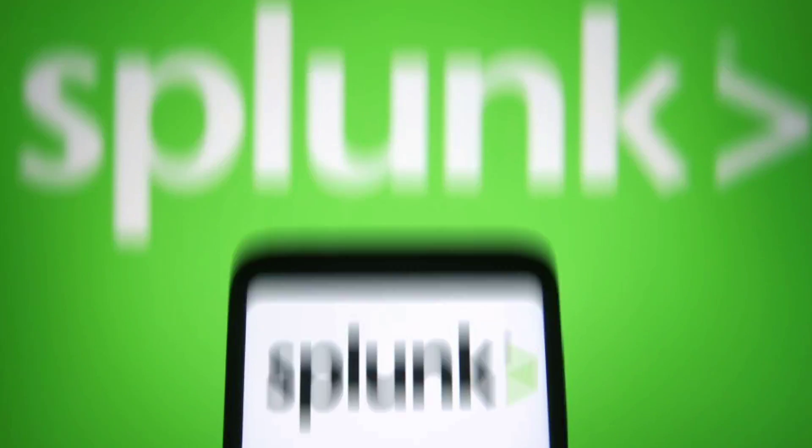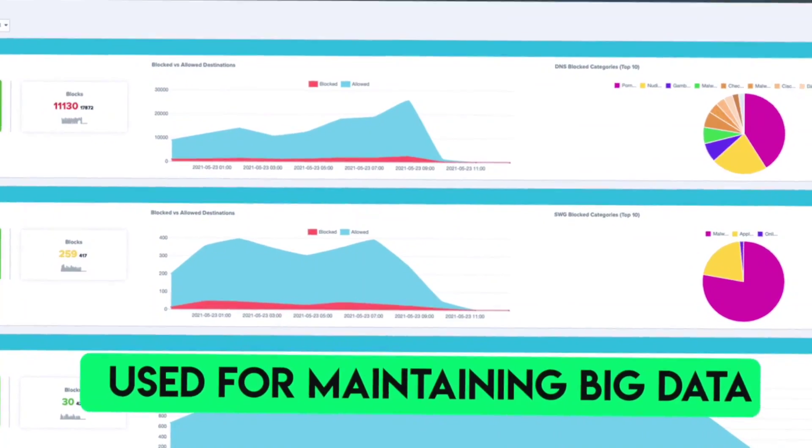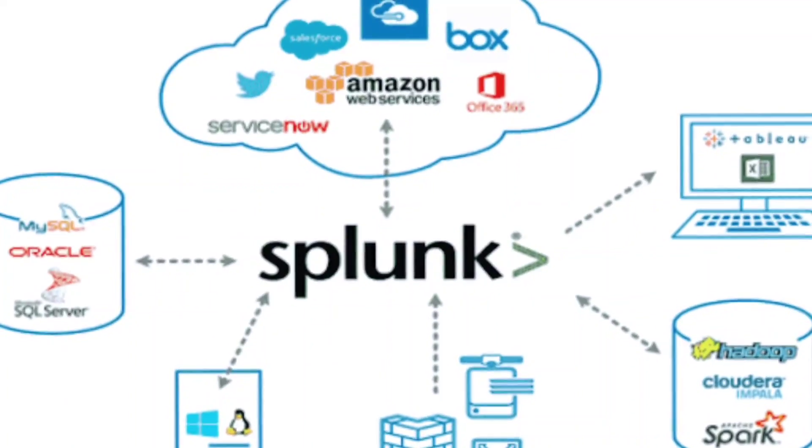Number seven in the list is Splunk. Splunk is a big data tool. If your company or brand is maintaining large chunks of data, they need tools like Splunk to search and traverse through the data — to easily extract what they need. It also requires no coding, and if you can learn it, you can land into a high paying job at top companies because big data is a very popular field. Splunk is one of the most well-known big data tools, used to search data from huge datasets. Learn Splunk — it involves no coding.